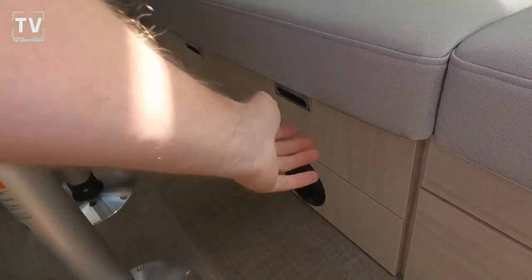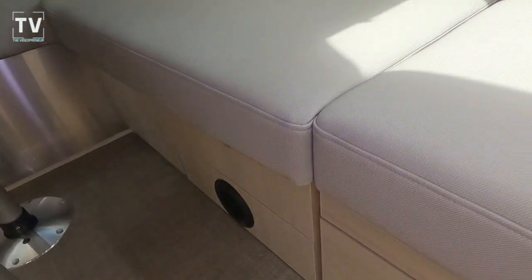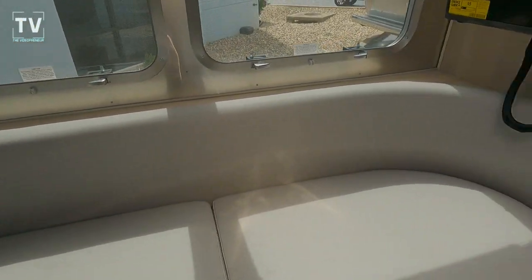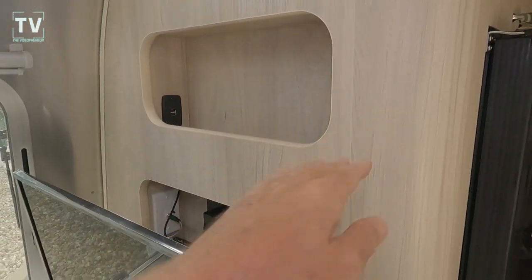Interior height is 6 feet 7.5 inches. Exterior height is 9 feet 9 inches. Exterior width is 8 feet 5.5 inches and interior width is 8 feet 1 inch. Exterior length is 25 feet 11 inches. Tank capacities: 37 gallons fresh, 35 gallons gray, and 40 gallons black.